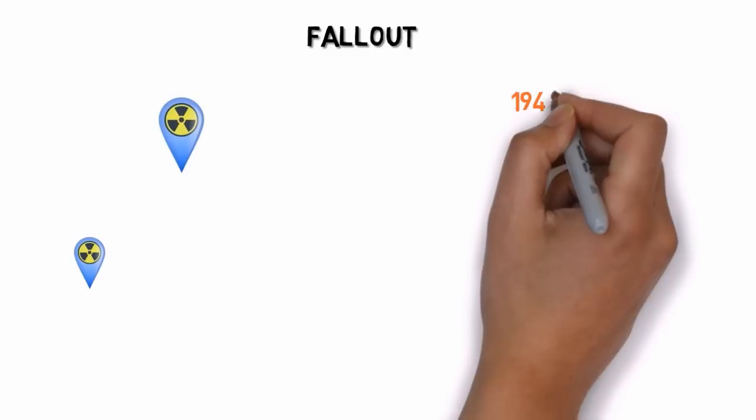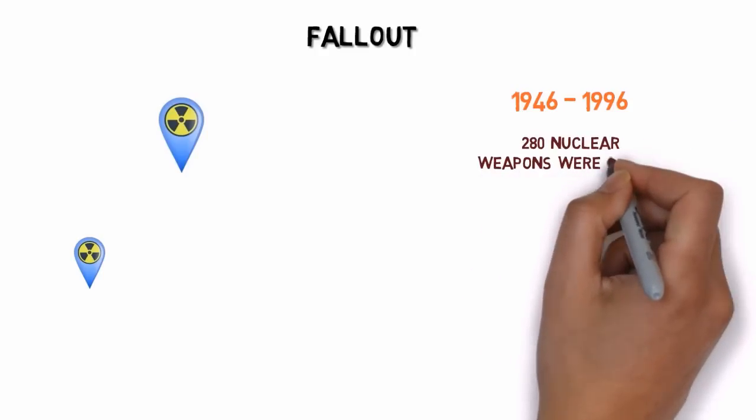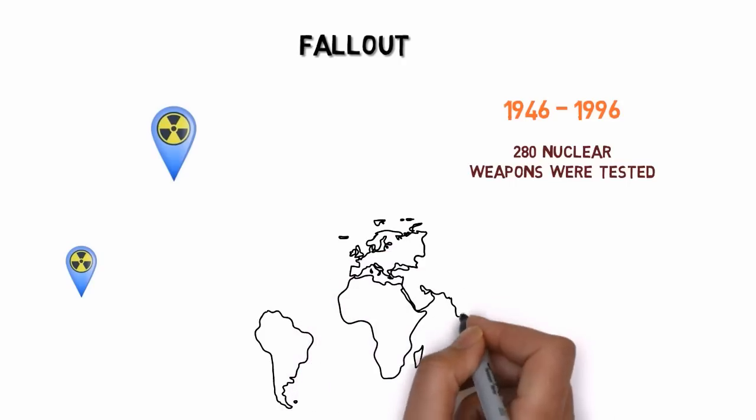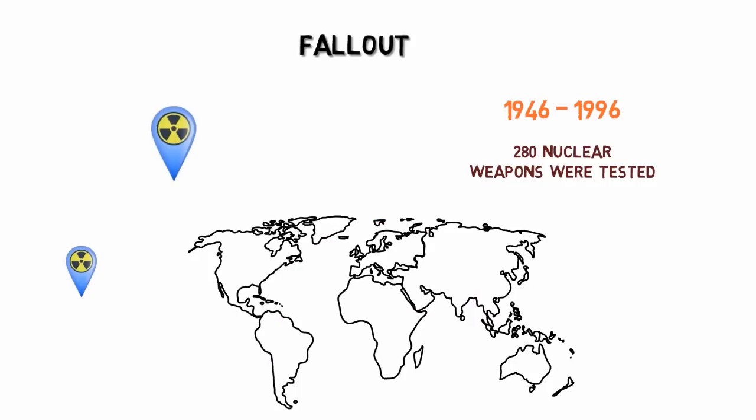Radioactive fallout particles enter the water supply and are inhaled and ingested by people thousands of miles from the blast. Between 1946 and 1996, more than 280 nuclear weapons were tested in the Pacific region alone. Each of these weapons had much higher yields than the bombs dropped in Hiroshima and Nagasaki. Testing of nuclear weapons has resulted in radiation exposure in countries around the world. Radiation is known to cause chromosomal damage and illness such as cancer.